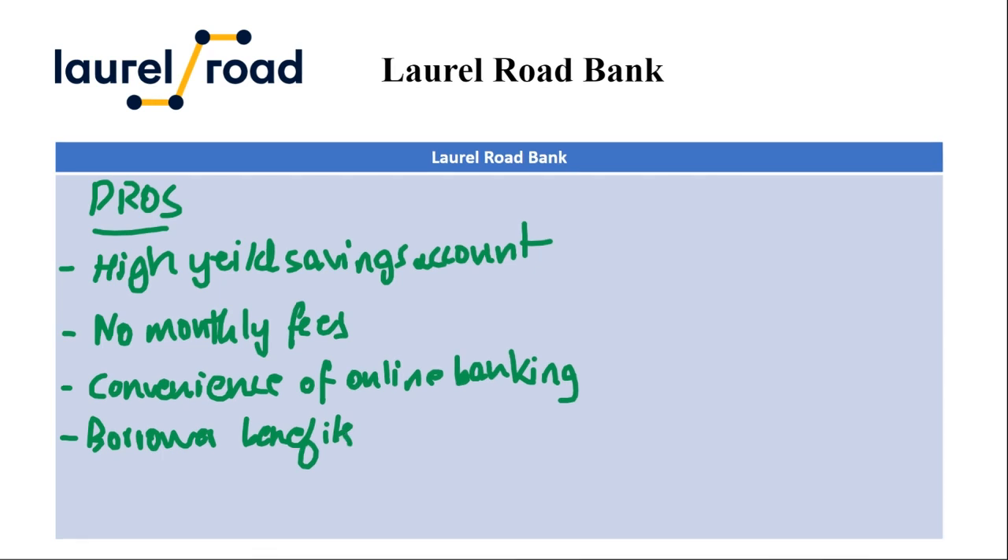The next pro is borrower benefits. Laurel Road offers student loan refinancing and other borrowing options, potentially with favorable rates — especially for doctors, dentists, lawyers, and other professionals. This can be a valuable perk for those seeking to consolidate or refinance debt.